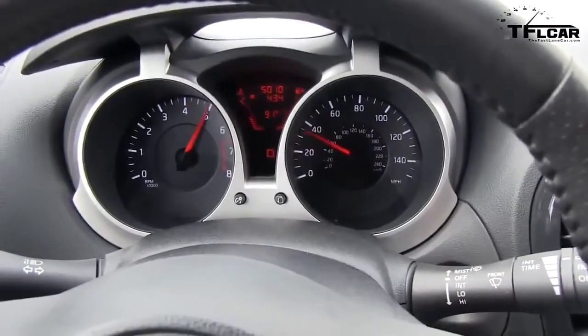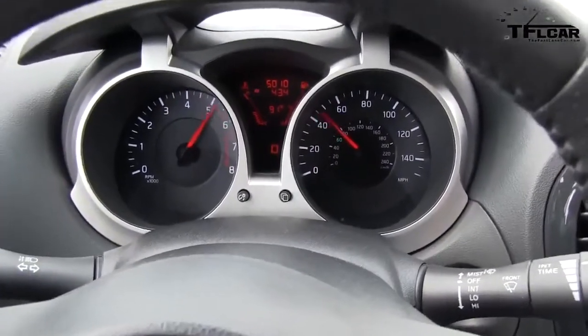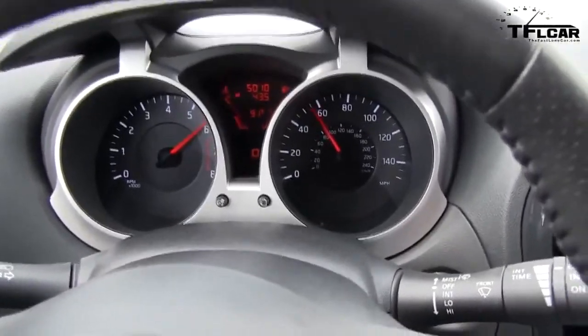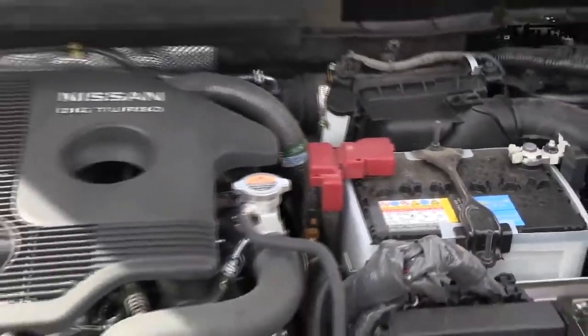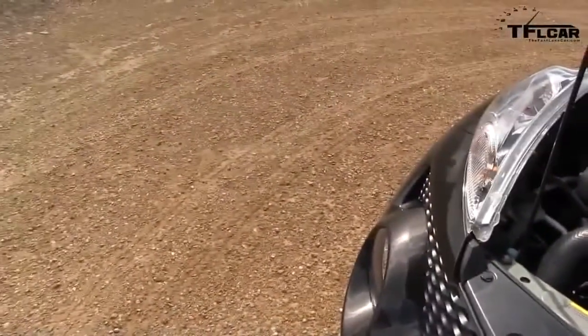Here's the crazy part — the CVT sounds like a regular transmission. None of that typical CVT drone. But at the end of the day, 10 seconds to 60 may sound cool — not so fast. As always, this is Roman reporting for the Fastlane Car. See you next time.